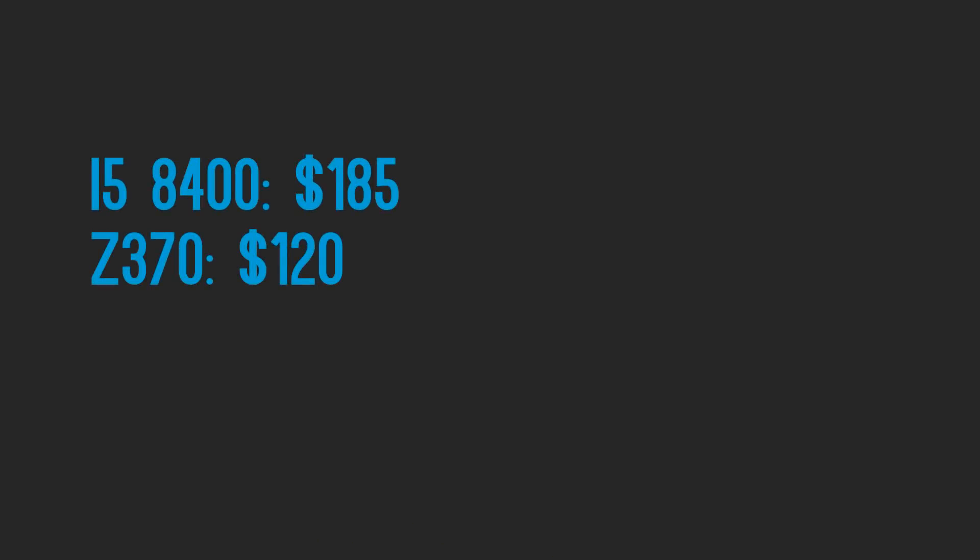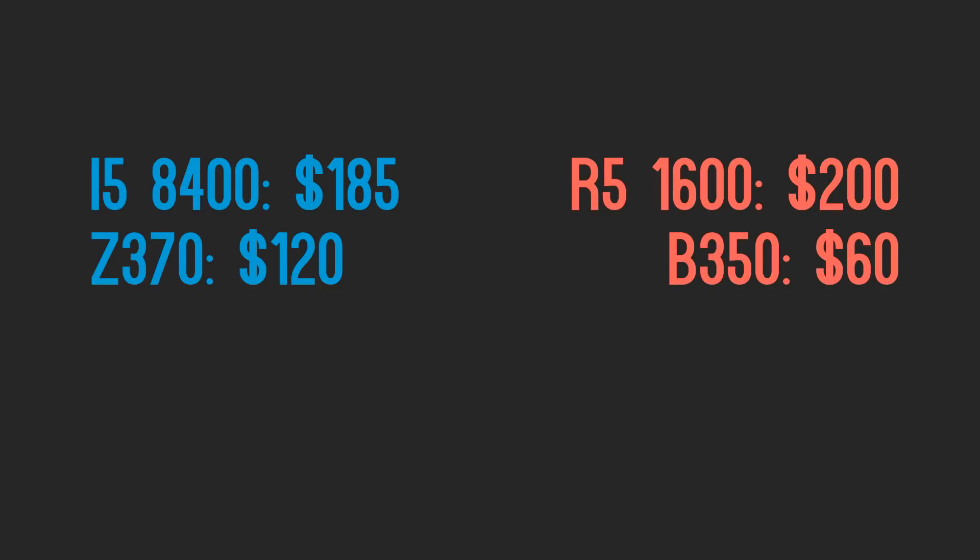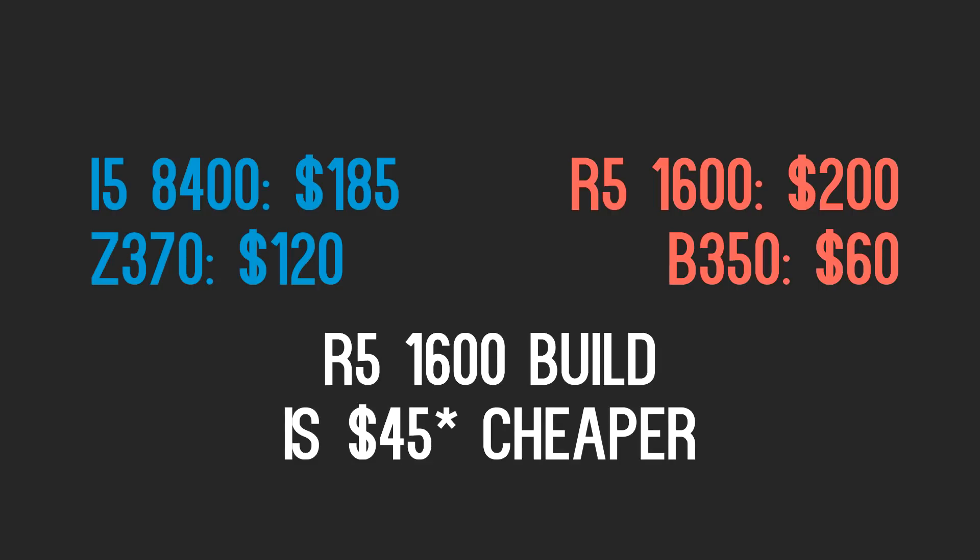To give a quick example: the i5 8400 is about $185, and the cheapest motherboard is $120. The R5 1600 is about $200, and a motherboard is $60. As of the time of making this video, it is $55 cheaper to purchase a 1600 including the motherboard instead of an 8400, despite performing similarly in CPU applications and 10 to 20% worse in games — though that can be remedied with a bit of an overclock on the R5 1600.